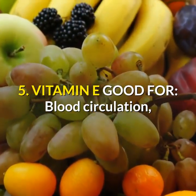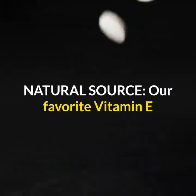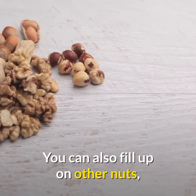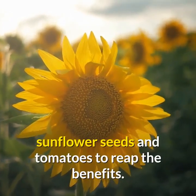5. Vitamin E: good for blood circulation and protection from free radicals. Natural sources: our favorite vitamin E-rich food is the mighty almond. You can also fill up on other nuts, sunflower seeds, and tomatoes to reap the benefits.